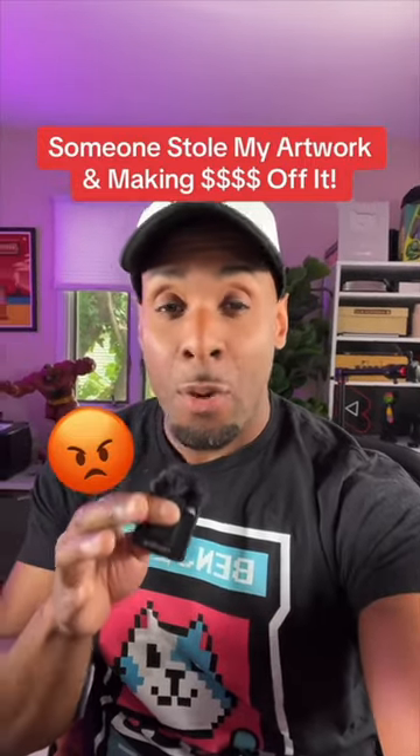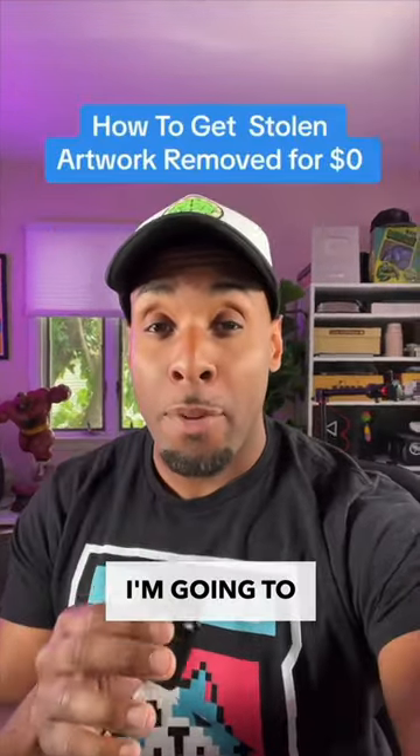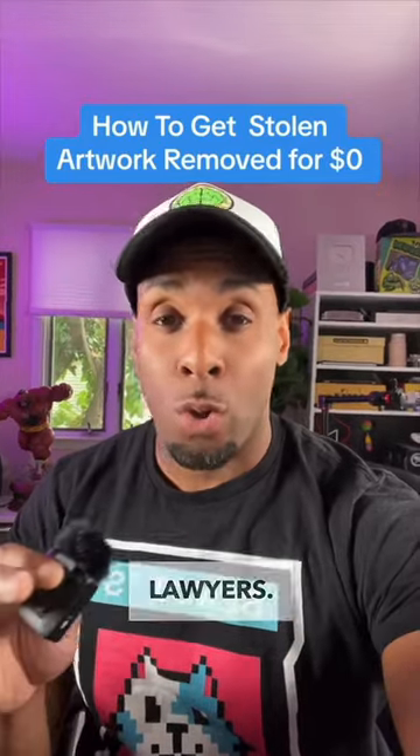Someone stole my artwork and is making thousands of dollars off of it online. I'm going to show you how to get it removed without spending a dime and no lawyers.